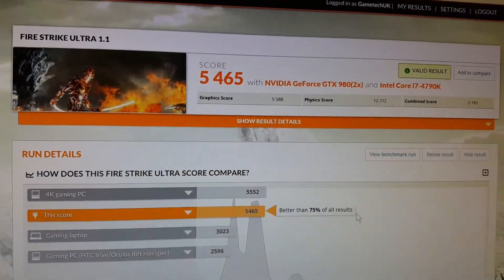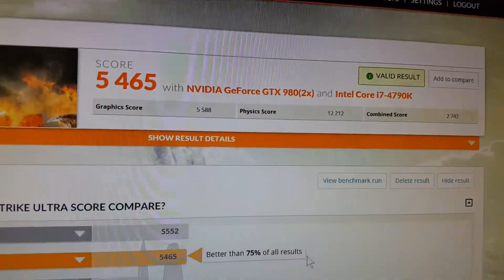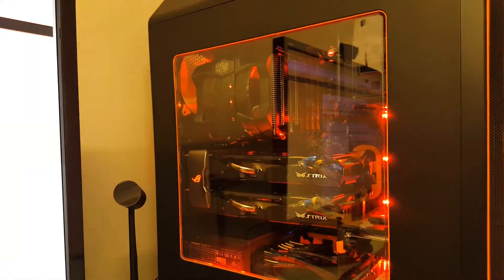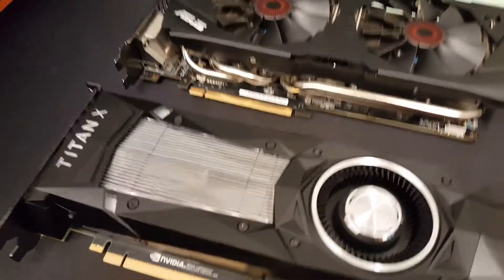But I want more — that's the problem with PC gaming. Don't get into PC gaming if you're a bit of an addict, because it gets very, very addictive. Right, so let's put the Titan X in there and do the result again, side by side out of the box.